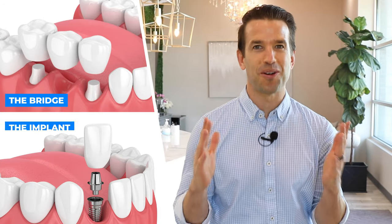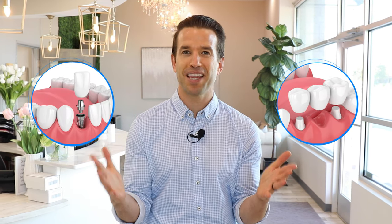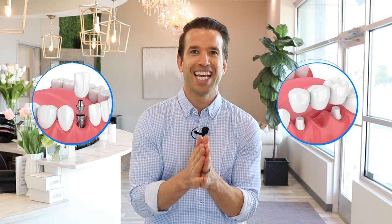You probably came to this video because you're trying to determine what is better for yourself — is it a bridge or an implant? This is Dr. Nate here at Thrive Dental and Orthodontics. I'm going to go through the top reasons you should get a bridge, the top reasons you should get an implant, the pros and cons of each, the pricing, so you can be the most informed patient ever.